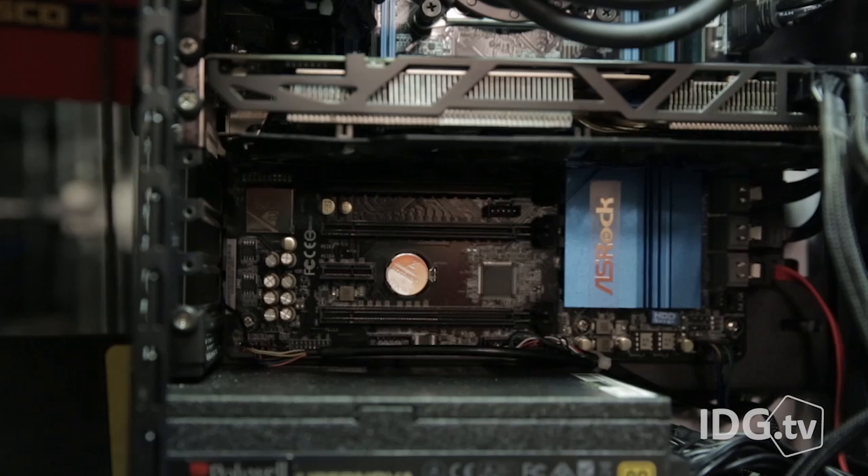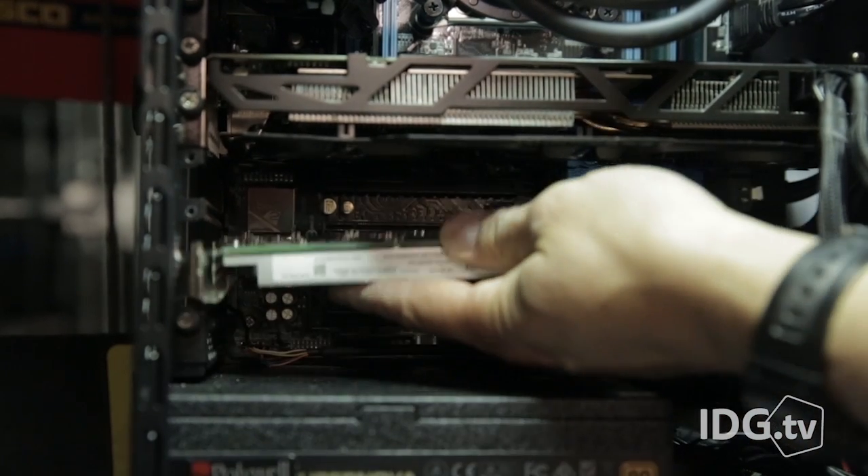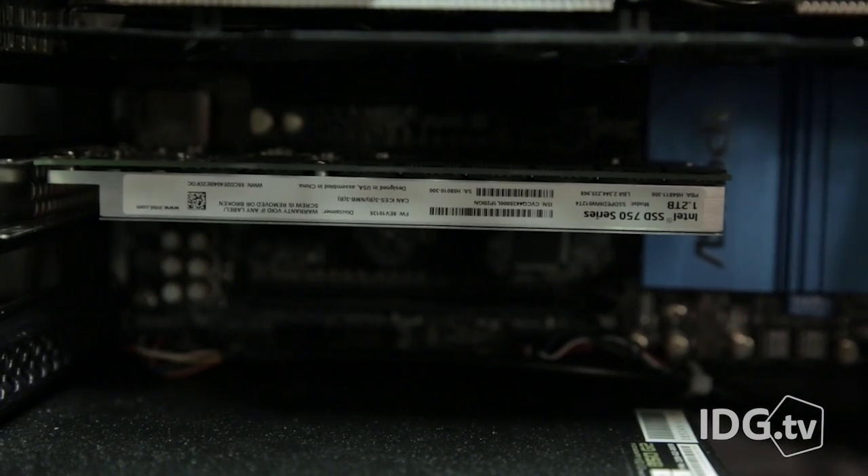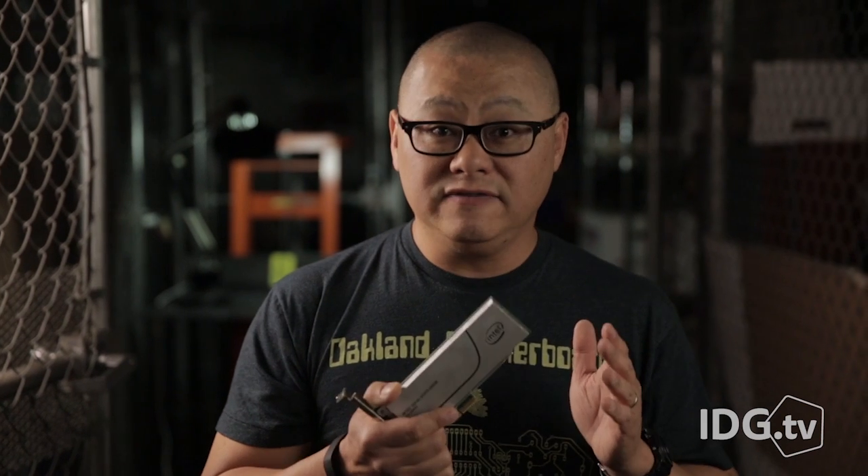What's so special about Intel's 750 drive? It's the first consumer SSD to offer Non-Volatile Memory Express, or NVMe. Since there's no official pronunciation for it, I'm calling it NVMe.